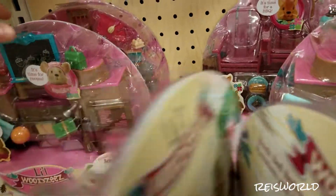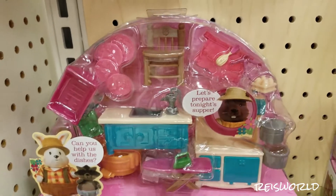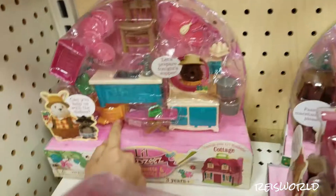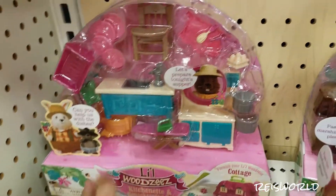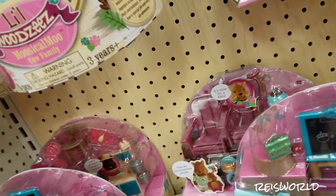Oh, this is the kitchen set — I actually have that one! I have that high chair and that kitchen, and I use it for my Barbies.